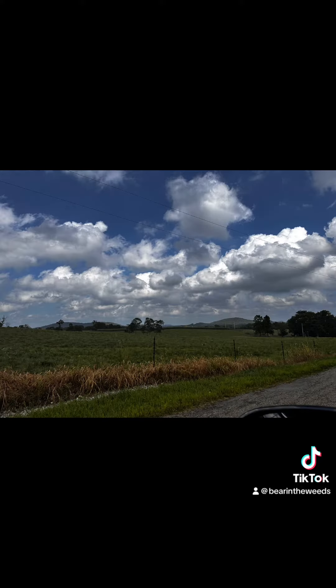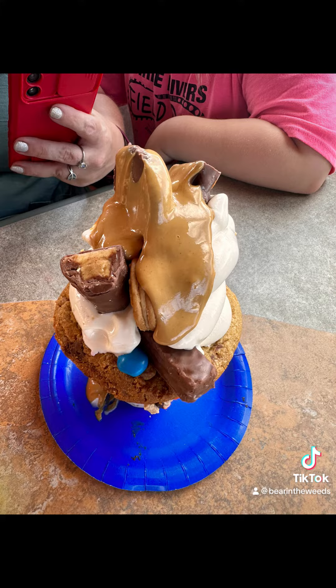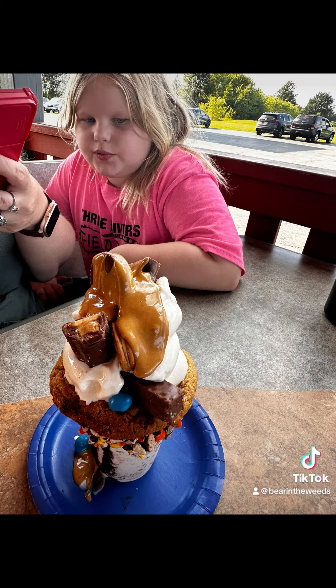And as promised we had to hit Terry's Grocery for some crazy shakes. Thanks for watching — please like and subscribe.